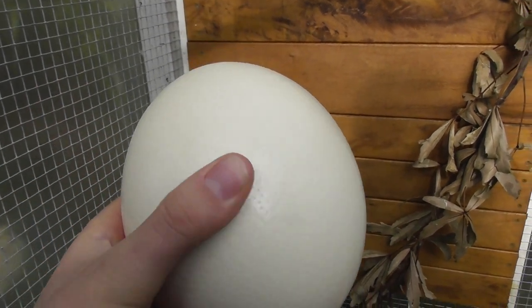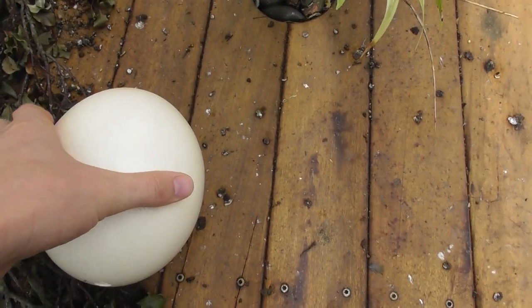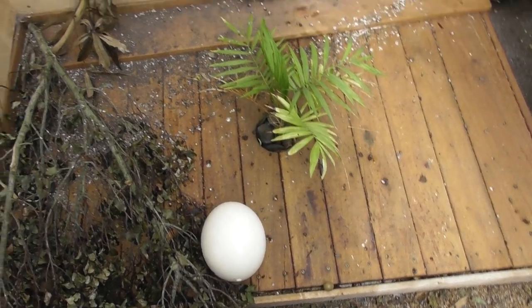Now an ostrich egg holds about two dozen standard chicken eggs. I haven't got a chicken egg for comparison — unfortunately I wanted to have one for this video. But our chickens, one of which is out there — hey Betty — stopped laying in the middle of winter. There's not enough sun for them and they're too lazy at the moment to lay any eggs.